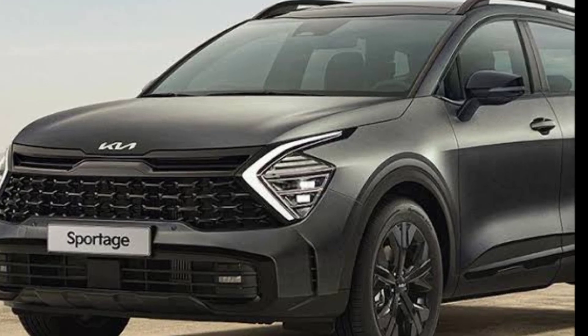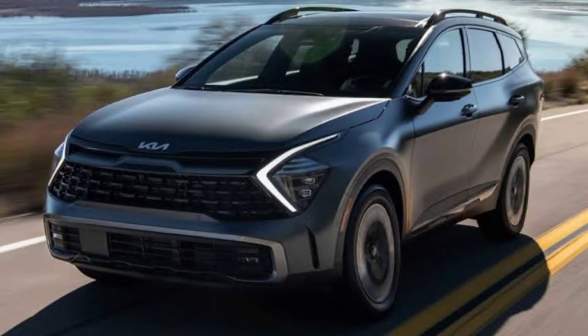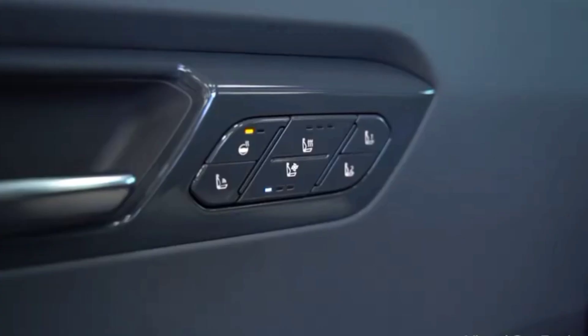The latest generation of the NQ5 body has been on the market since 2021, and given the fact that Koreans update their models quite often, we should expect a restyling version of Sportage in the near future.